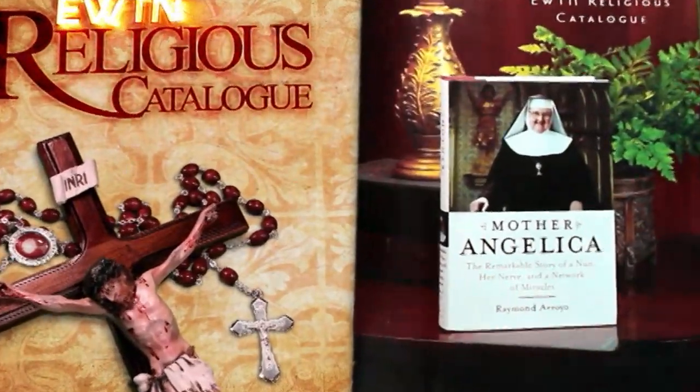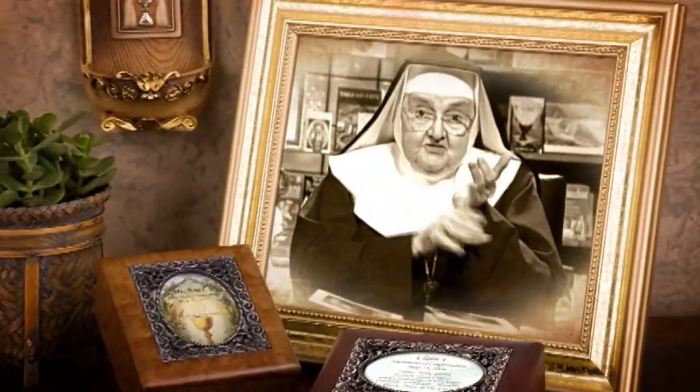Welcome to EWTN's Religious Catalog. EWTN's foundress, our beloved Mother Angelica, first brought this program into the homes of EWTN viewers in 1996.